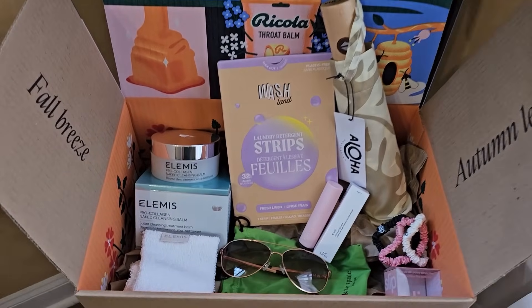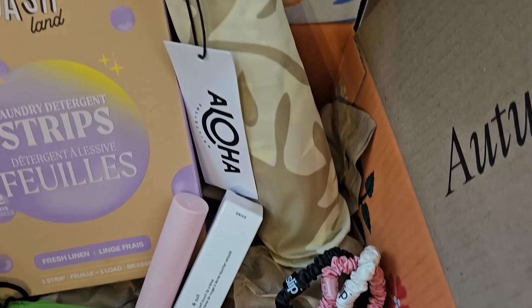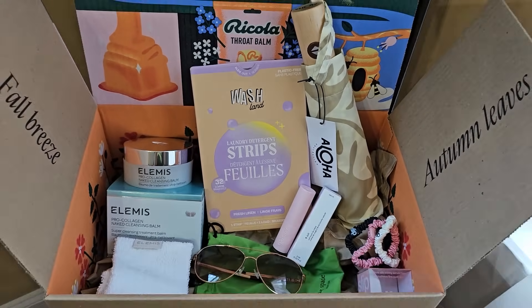That is everything I picked for my FabFitFun Fall 2024 box. A lot of these are my go-to staples — the Elemis Cleansing Balm and the Slip Silk Scrunchies. I'm very excited though about my designer Kate Spade sunglasses — I love this shade. And I'm so excited to try these laundry detergent strips. Maybe I'm boring — I'm a mom, we have tons of laundry, I have three boys, and we're always traveling. I totaled everything up: the total value of my box came to $315, which is such a steal when you sign up for the annual membership at around $55. Such great value for products I know I will use, brands I love. Let me know what you guys ended up picking for your Fall 2024 FabFitFun box. Use my promo codes and links in the description to save some money. Thank you so much for watching and I'll catch you in the next video!